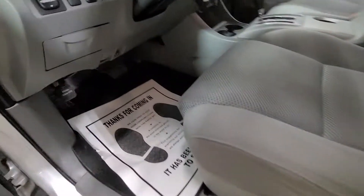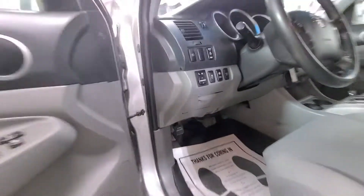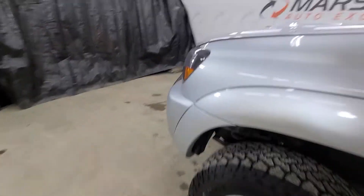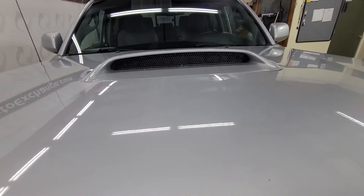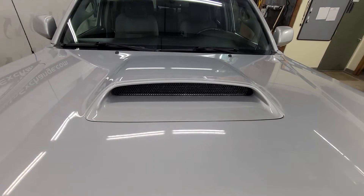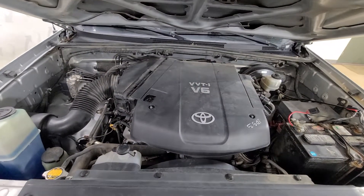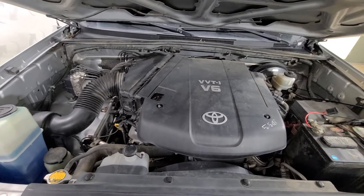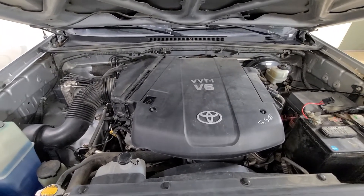We'll pop the hood quick and let you listen to it run. One thing I really like is that hood scoop — it adds a little something extra. This one does have the V6 in it — a nice strong runner. Drives nice, shifts nice, no knocks or anything like that. Very clean, well maintained, great running and driving truck.